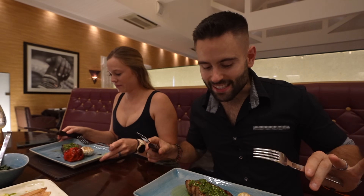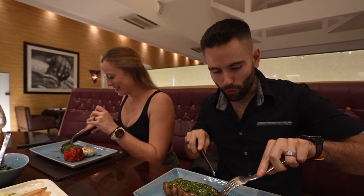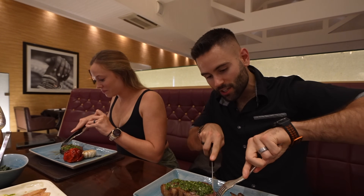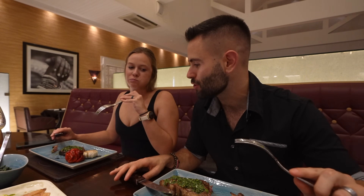Now this is David's territory — a beautiful piece of beef with chimichurri sauce on top, cooked medium rare just as I like it. That's good meat.